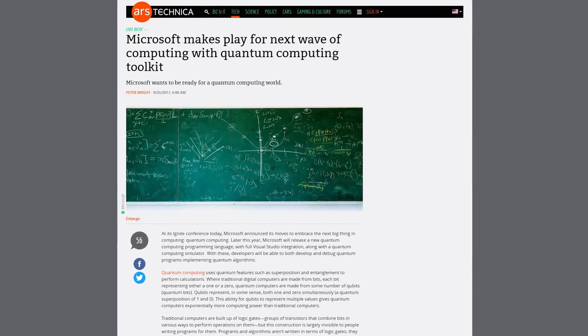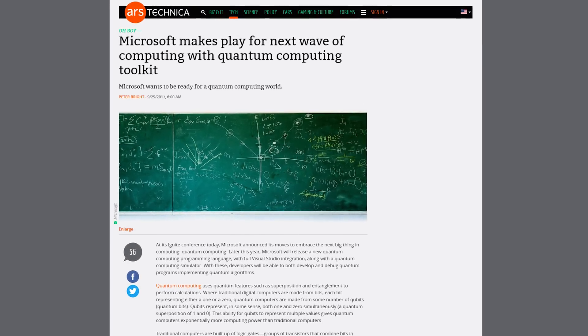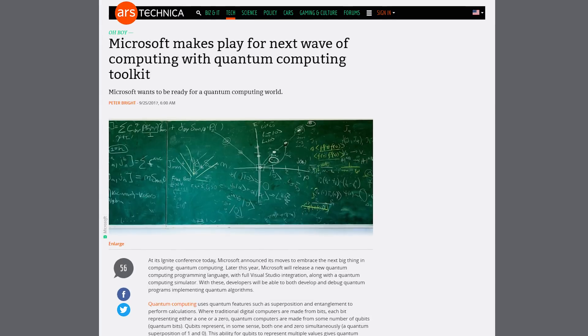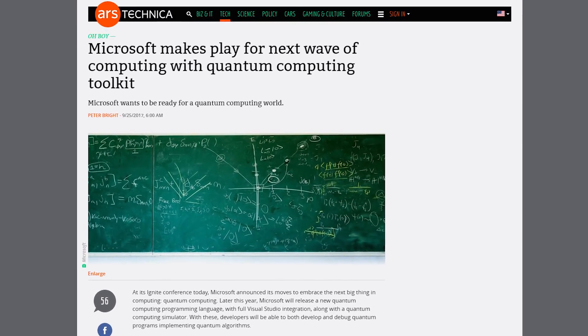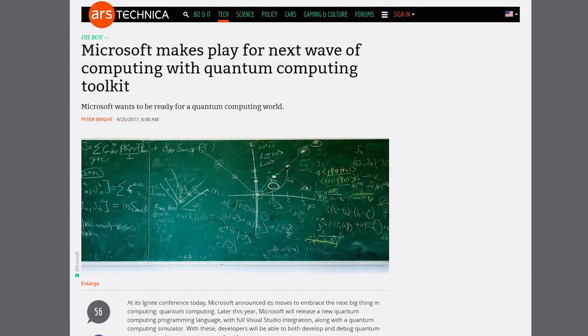Speaking of Bing, Microsoft is getting into quantum computing in a big way, announcing plans to release a quantum computing programming language along with a quantum computing simulator to develop and debug quantum programs using quantum algorithms. That's a lot of quantums. Word on the street is that the more you say quantum, the smarter you get — so I'm trying out that method. Quantum, quantum, quantum.